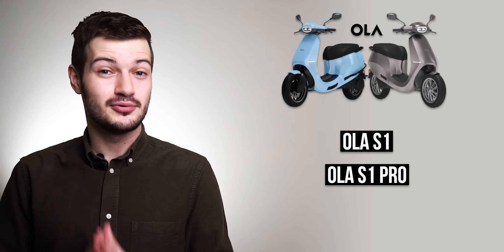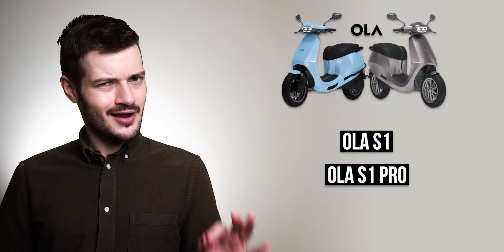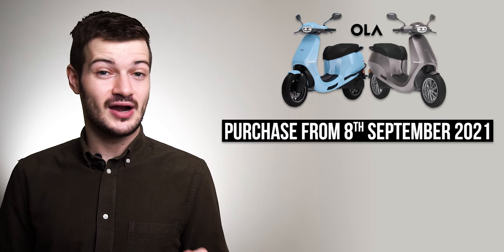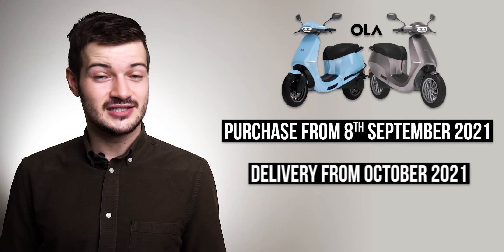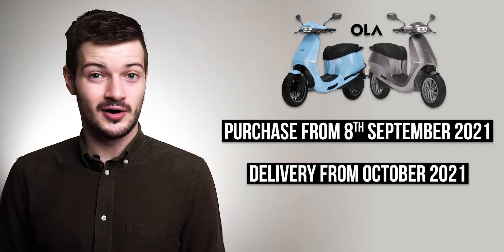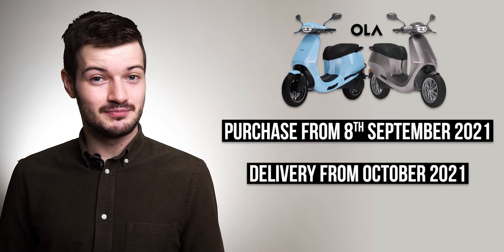The first thing I wanted to talk about this week was the launch of Ola Electric's S1 and S1 Pro scooters. You're not going to see these on the roads just yet, but if you pre-ordered one, you'll be able to pay for it starting from September 8th, and Ola Electric is going to be shipping these out early in October.